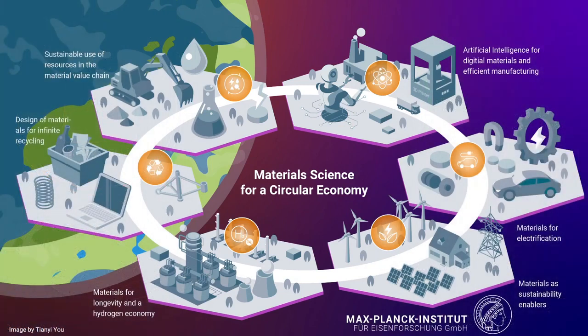Taking a broader look at the role of material science for a circular economy, there are many access points. One is efficiency in manufacturing — producing materials in digital workflows at much higher efficiency. Another is providing advanced materials for the electrification of industry and transportation. Materials also serve as sustainability enablers indirectly: when you build windmills, solar cell absorbers, or the grid, advanced materials improve those systems greatly. Another important area is providing materials for higher longevity and for a hydrogen economy, where corrosion research is one of the biggest aspects to consider.